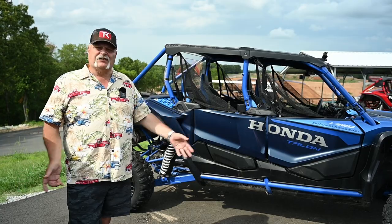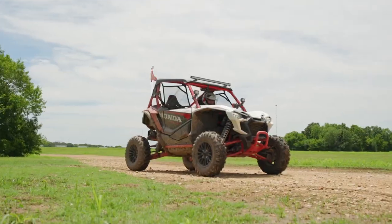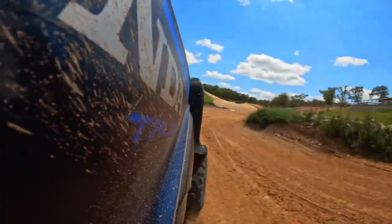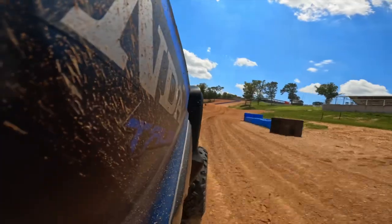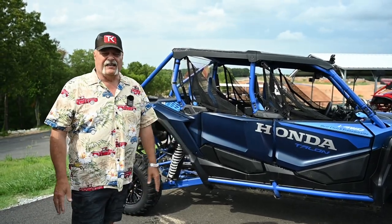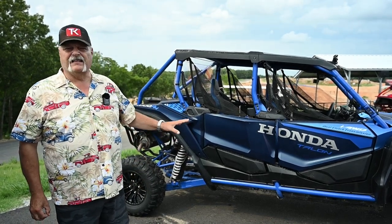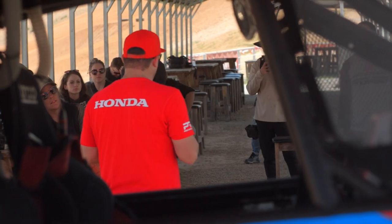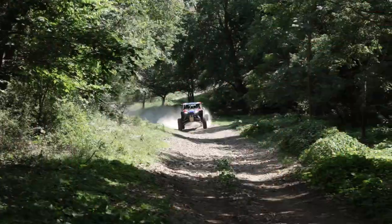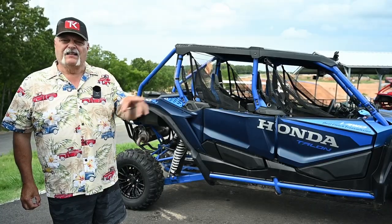Honda really turned a corner about five years ago. They went from very, very utility-based — they obviously looked at the success of people like Can-Am, Polaris, and even Yamaha and said, hey, we got to get in on that. And frankly, this unit here is second to none. Their race team bears that out — they've been winning, most recently, the Baja 500.